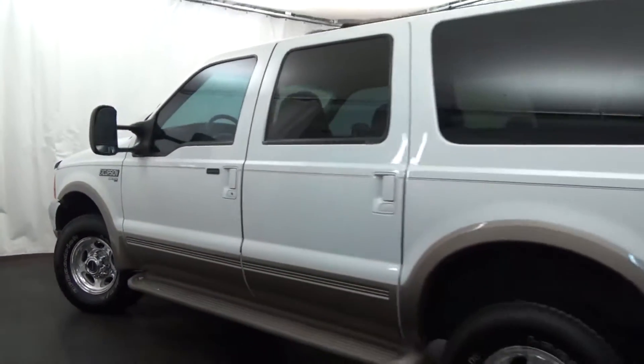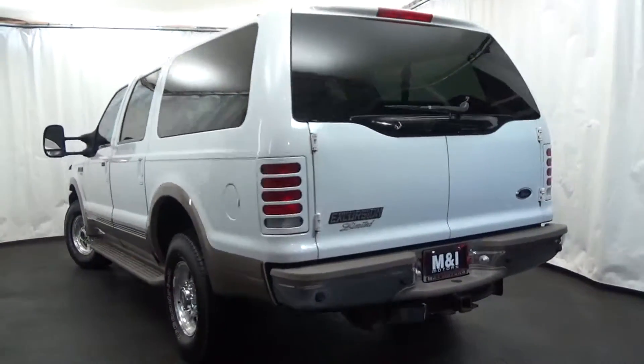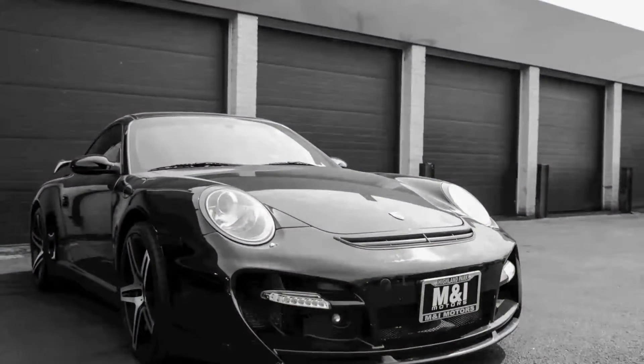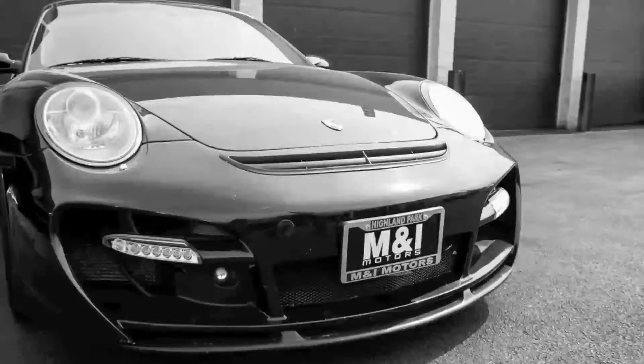Call us to schedule a test drive today at 847-266-9200. Thank you for watching. Remember to like us on Facebook, and we hope to see one of our cars in your garage soon.